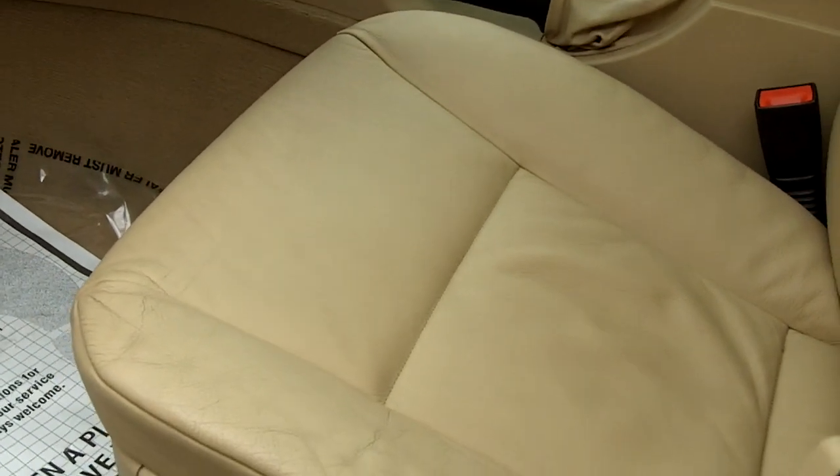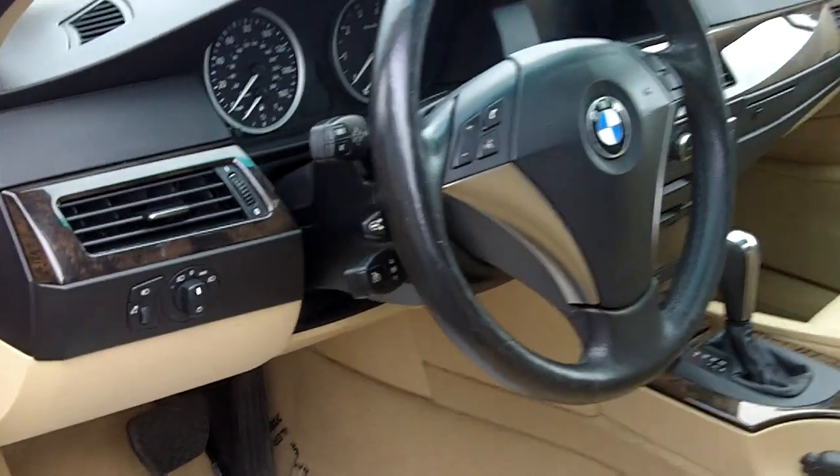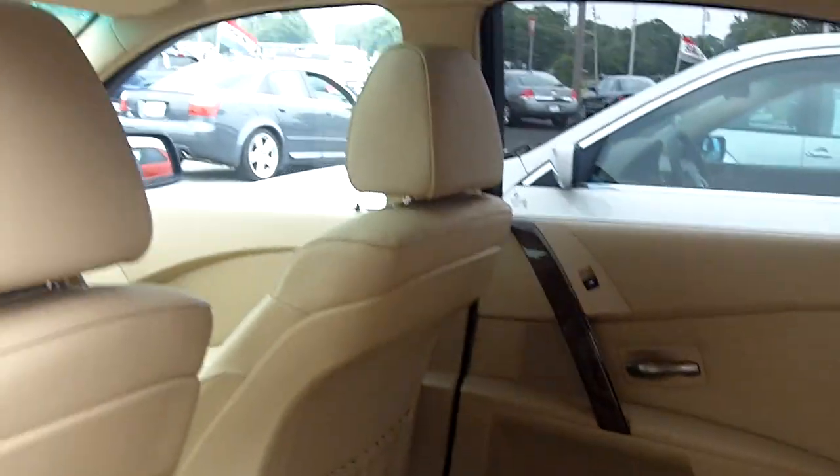Go ahead and take a look at the interior, in great condition. You have the wood trim as well. Take a look in the back here, really great, nice and private with that.